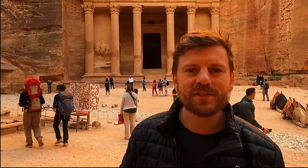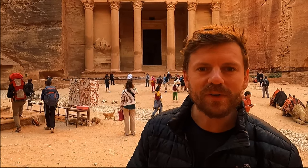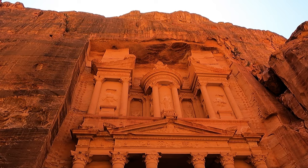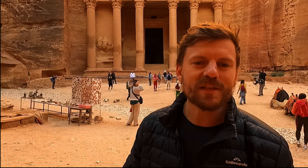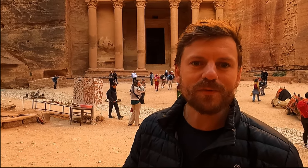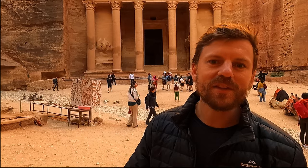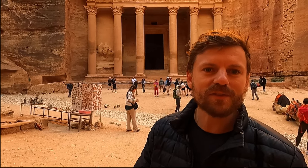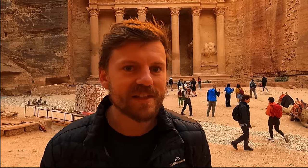Similar to Michelangelo's David carved in marble, this was cut from a single piece of sandstone — essentially one cliff. You couldn't make any mistakes; if you made any mistakes they were permanent, held in the stone for the rest of time. It just goes to show what an enormous difficult task it was to get it right the first time — as they did.